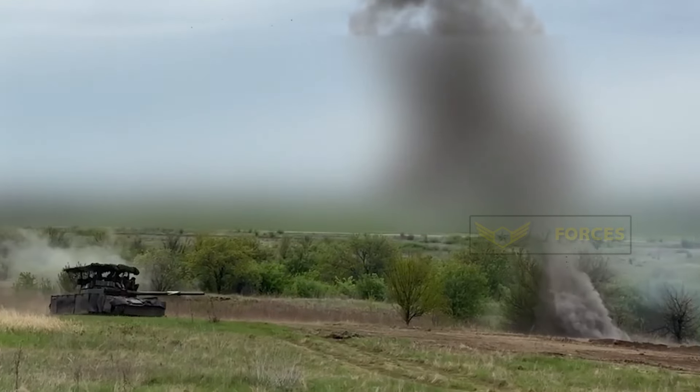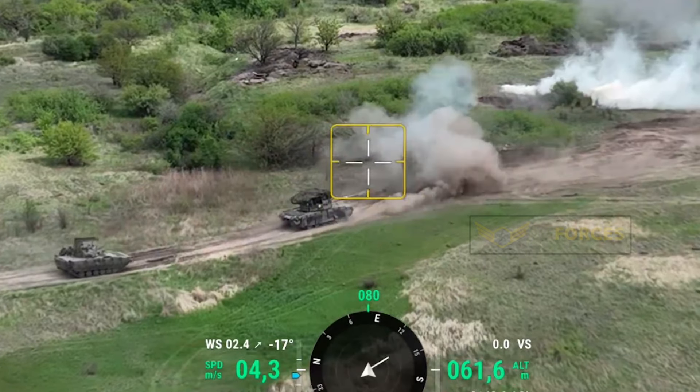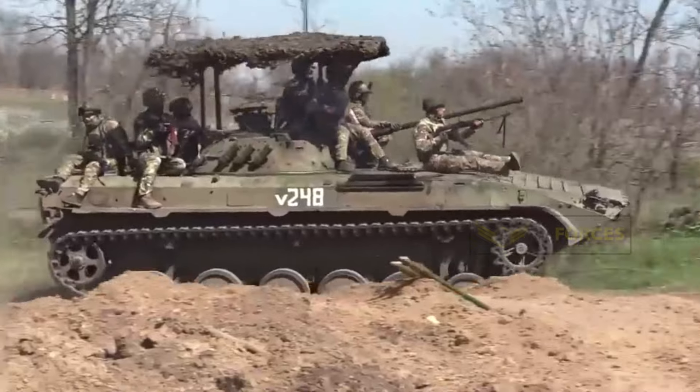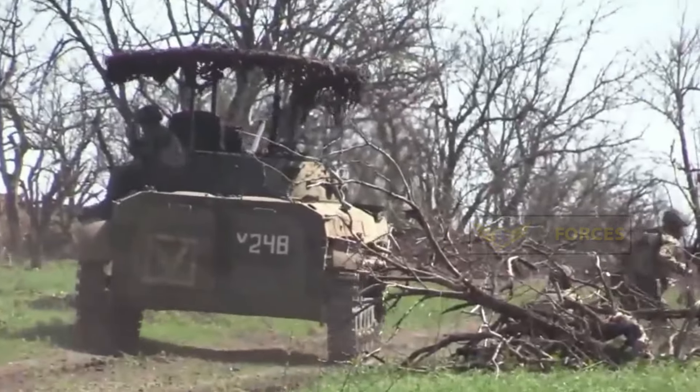Russian tank crews have even resorted to installing log walls around the cage in an attempt to offer even more protection from a side-on attack. But video on social media claims to show how Ukrainian drones are getting around it, by hitting the tanks with a double-tap technique.